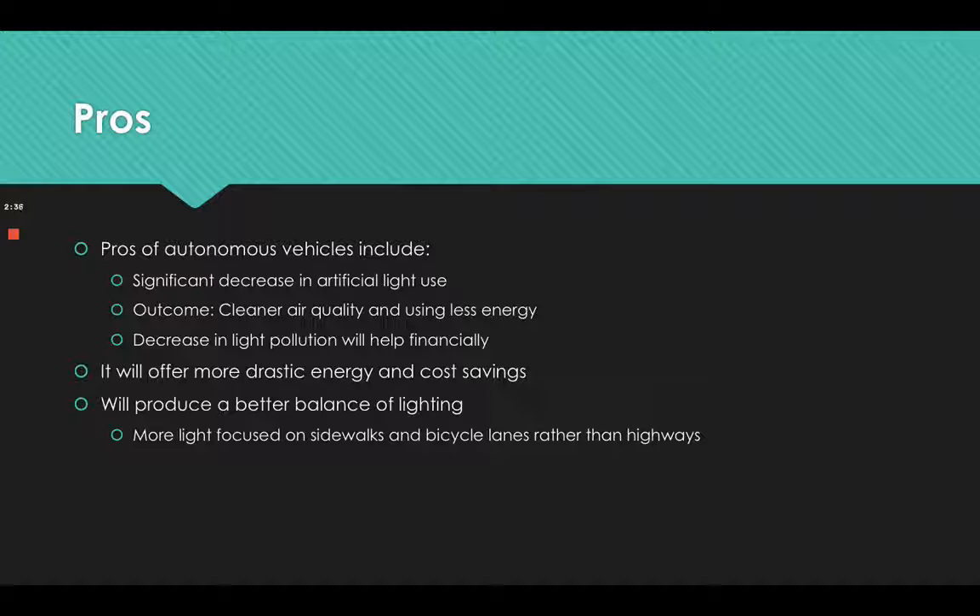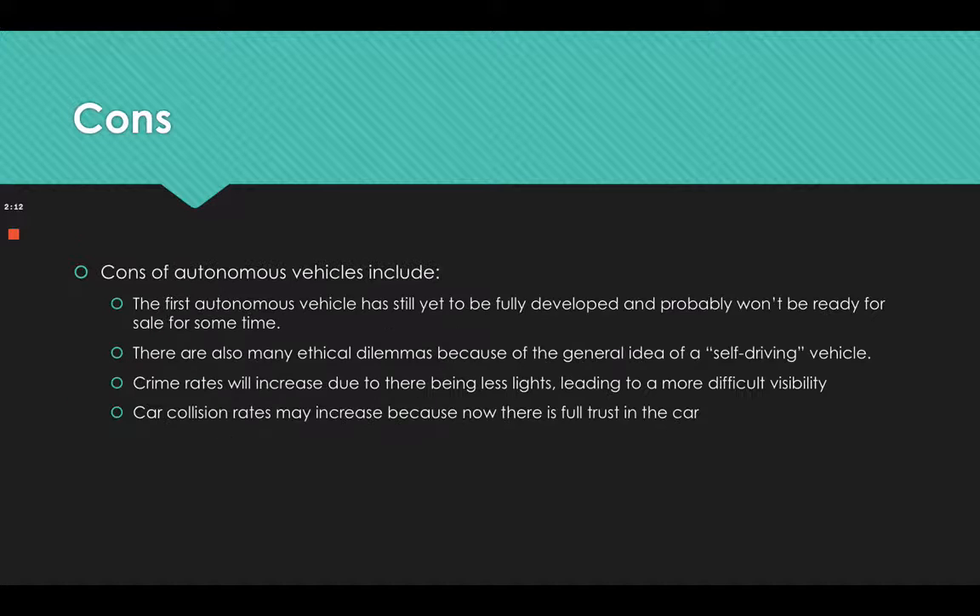Some pros are that it will decrease artificial light use, resulting in cleaner air quality and less energy consumption. A decrease in light pollution will help financially, offering more drastic energy and cost savings. It will also produce a better balance of lighting, with more light focused on sidewalks and bicycle lanes rather than on highways.